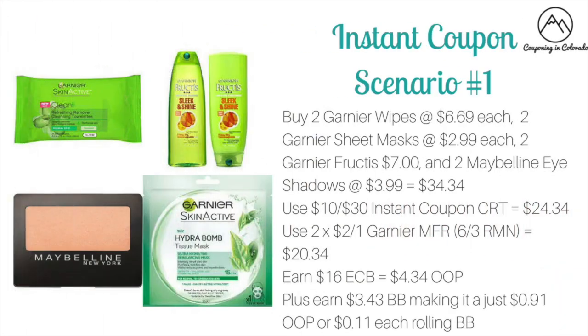Let's kick off with what I think are the deals of the week. Those are the deals that you can do with that instant coupon that is going to be printing for everyone for $10 off any $30 purchase of L'Oreal, Garnier, and Maybelline — obviously select products. I've got three different scenarios for you.